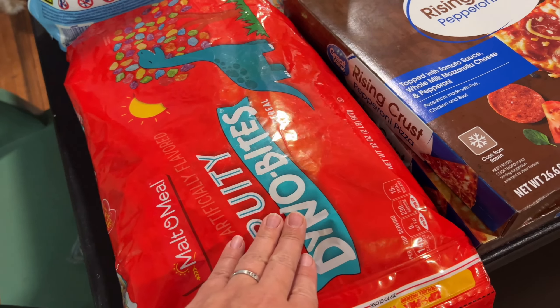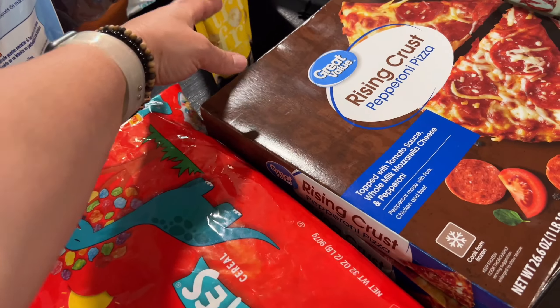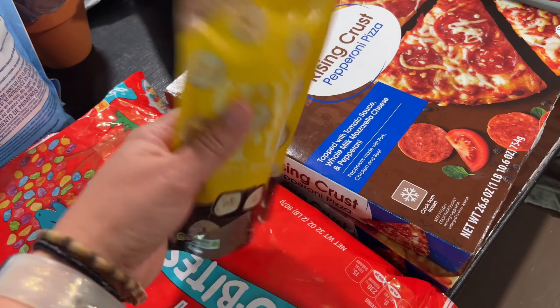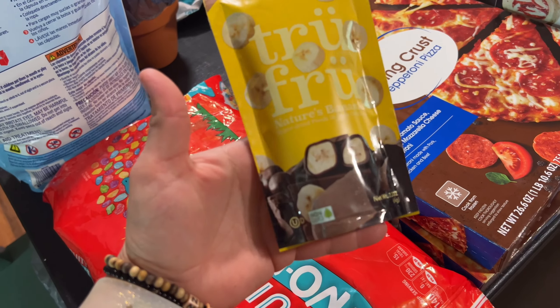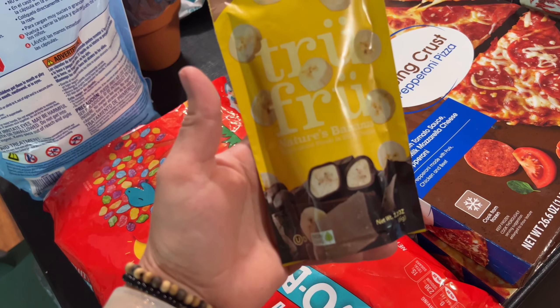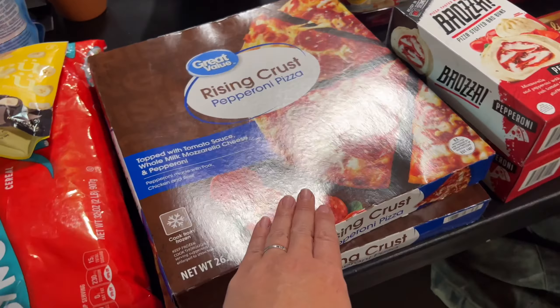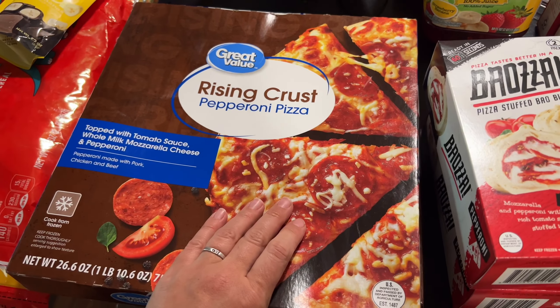We got some of the fruity pebbles knockoffs — these are pretty much the only ones the family will eat. Lily wanted some and we were all out so we got those. I saw these up at the checkout and thought they sounded intriguing — I love freeze-dried bananas and this is freeze-dried bananas dipped in dark chocolate, so we thought we would give these a try.